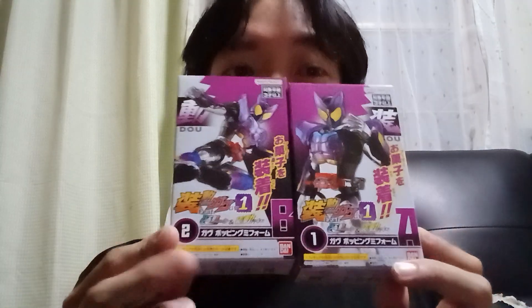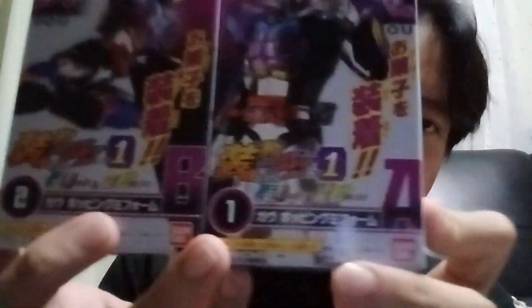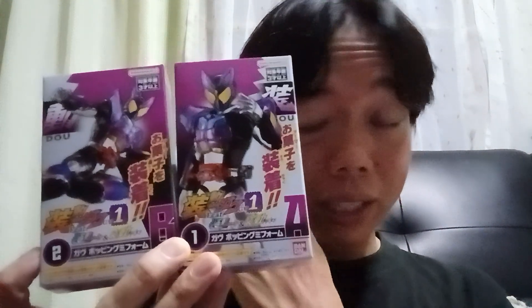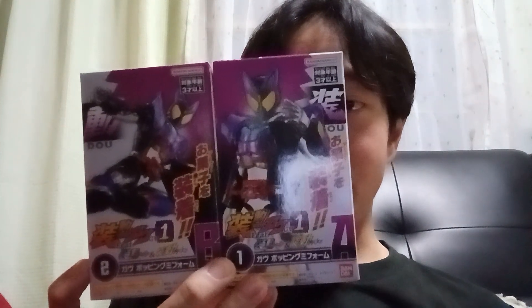Now we are going to check out which figure came in the package, and it is none other than Kamen Rider Gav Popping Gumi. I got this bad boy for free, directly from Bandai. I just can't believe it — I've been joining these kinds of events from Bandai and I finally won something from them.